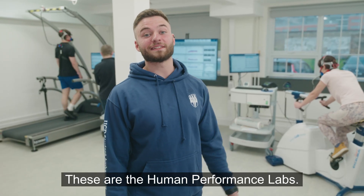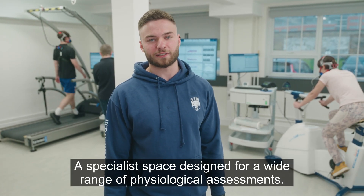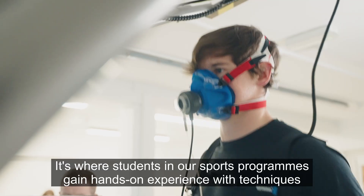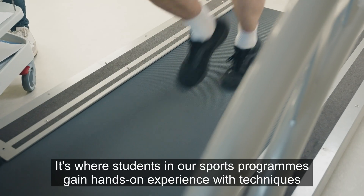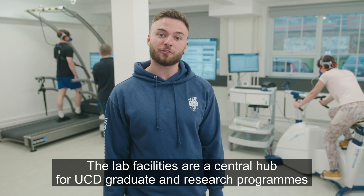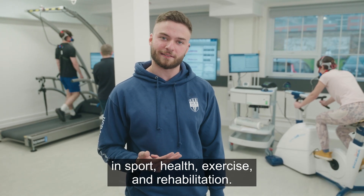These are the human performance labs — specialist spaces designed for a wide range of physiological assessments. These labs are equipped with advanced technology for a wide range of tests. It's where students in our sports programs gain hands-on experience with techniques like VO2 max testing and lactate profiling. The lab facilities are a central hub for UCD graduate and research programs in sport, health and exercise, and rehabilitation.